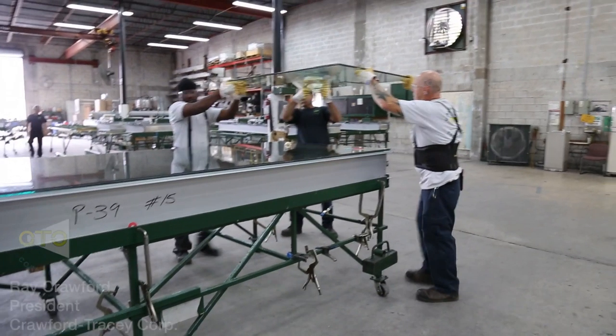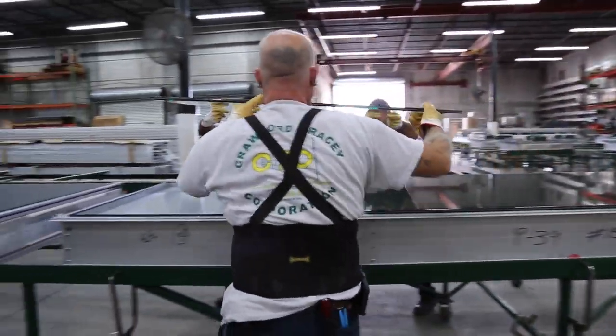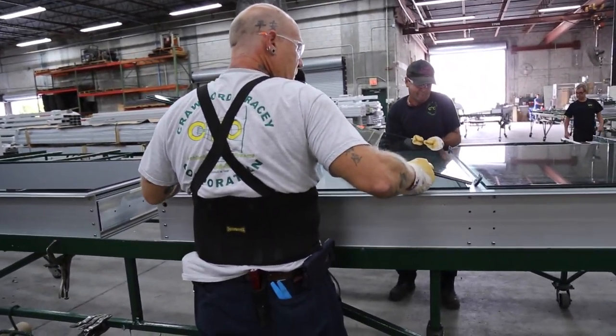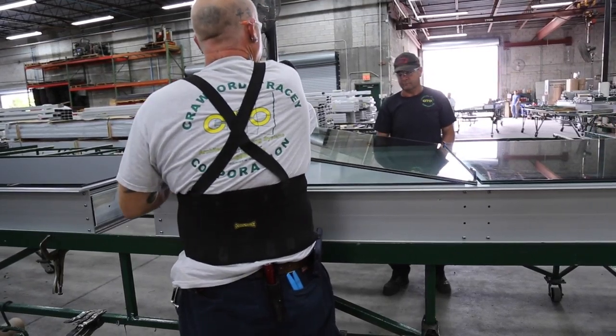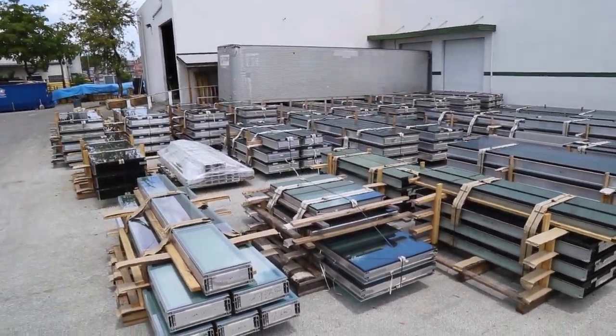Crawford Tracy Corporation was founded in 1956 by my father. It is a family-run and family-based business. Not only do we have our regular family, but we consider the employees here part of our family. If it wasn't for them, we wouldn't be able to be in the position that we're at now. Crawford Tracy Corporation manufactures and installs custom high-quality unitized glazing systems. Our business philosophy is built and founded on quality, dependability, and relationships.